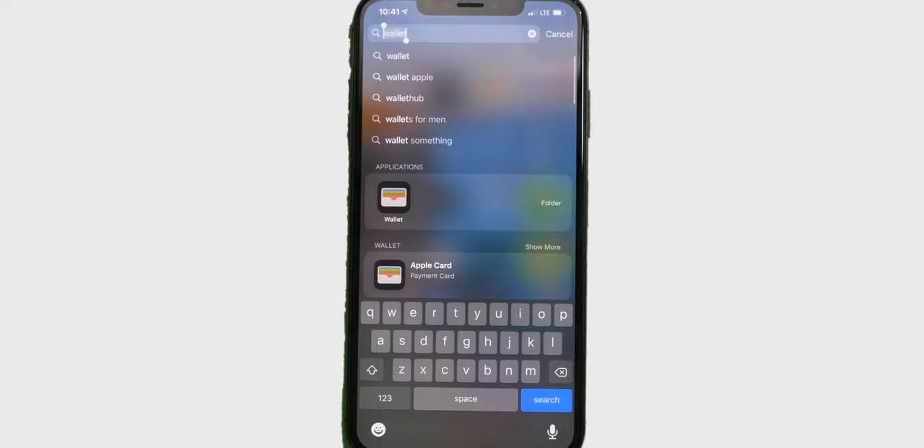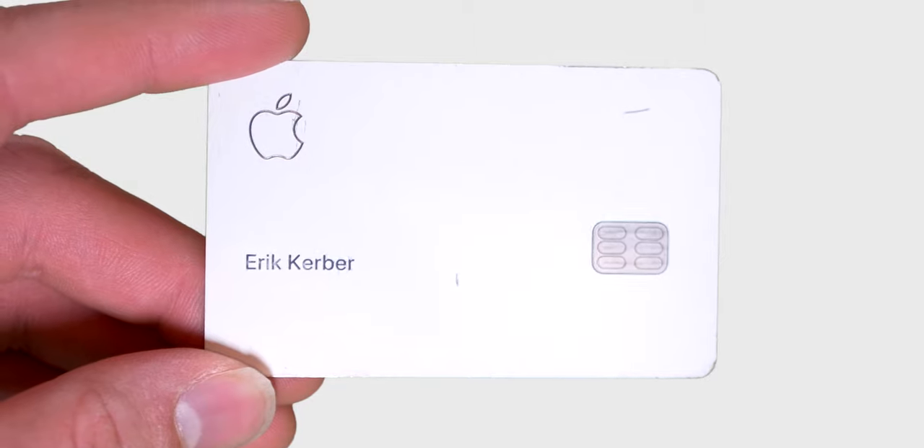Apply for AppleCard in the Wallet app and start paying securely as soon as today. Private and easy to use. That's AppleCard.